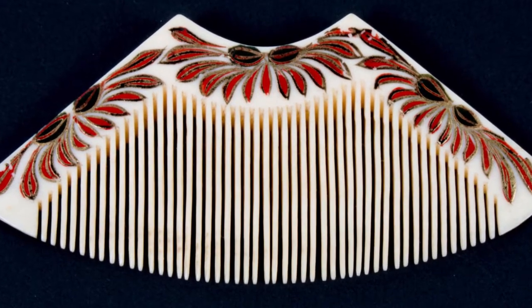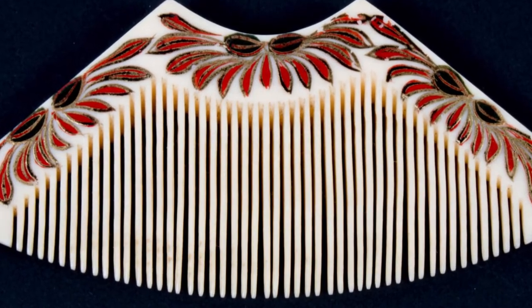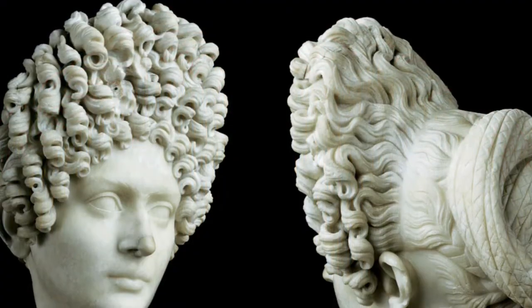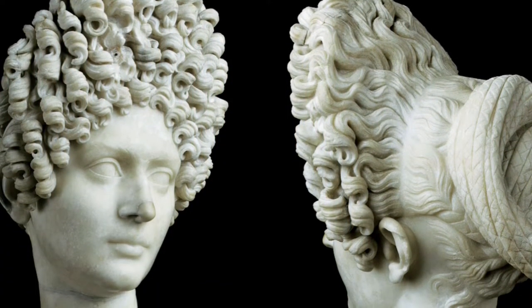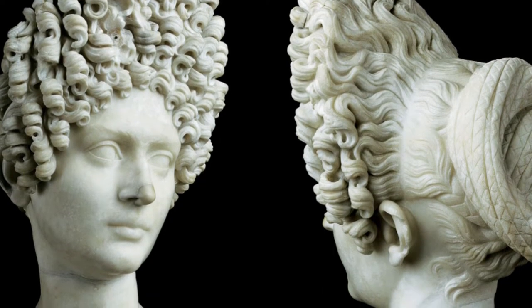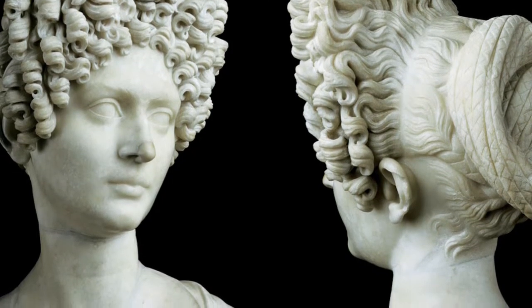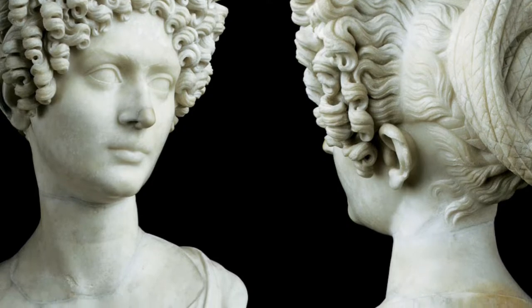In ancient China, combs had a special status, a high artistic value, and were an important form of hair ornamentation in Chinese culture. Women in Rome also used hair combs to hold their elaborate and intricate hairstyles in place. Hair combs are great for keeping updos up and adding a bit of flair to the look. Like our hair combs, many Roman hair combs were made of tortoiseshell.